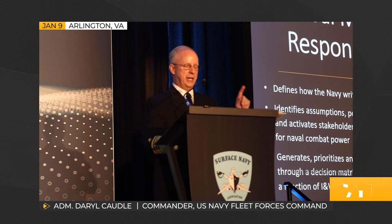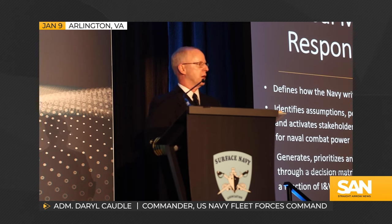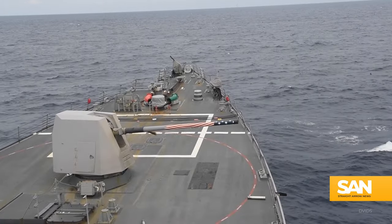No adversary in their right mind wants to confront our surface fleet. No adversary comes close to the awe-inspiring might of a U.S. surface combatant.